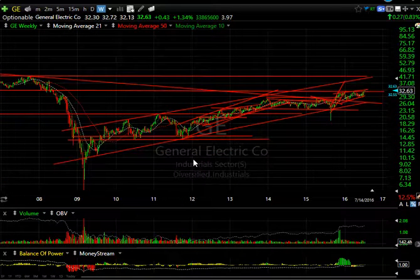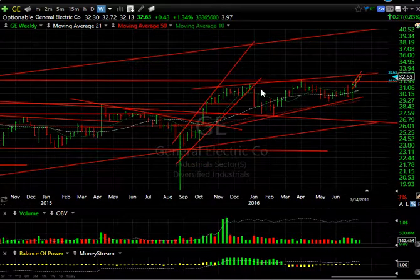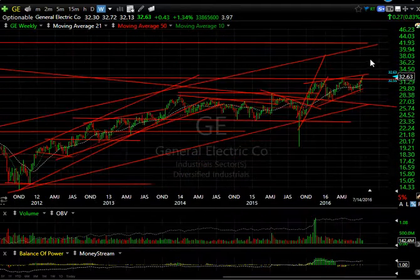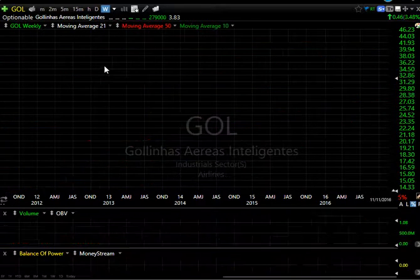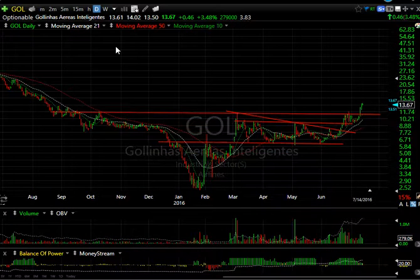General Electric — a stock I don't normally talk about — but when I looked at the weekly chart today and saw this huge rising channel, and the fact that it hasn't been up at this level since 2008, today's pop brings it out above that range. It looks to me like this is going to be a 39-dollar stock with a mid-range target at 36. Four days to cover for that big cap stock — pretty amazing.